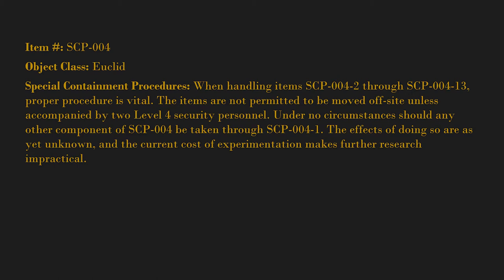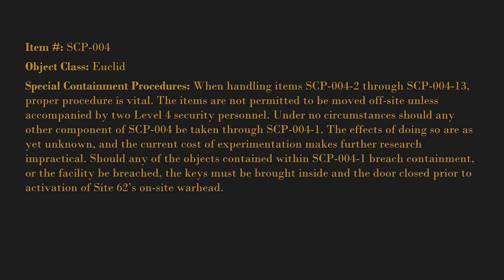The current cost of experimentation makes further research impractical. Should any of the objects contained within SCP-004-1 breach containment, or the facility be breached, the keys must be brought inside and the door closed prior to activation of Site 62's on-site warhead.